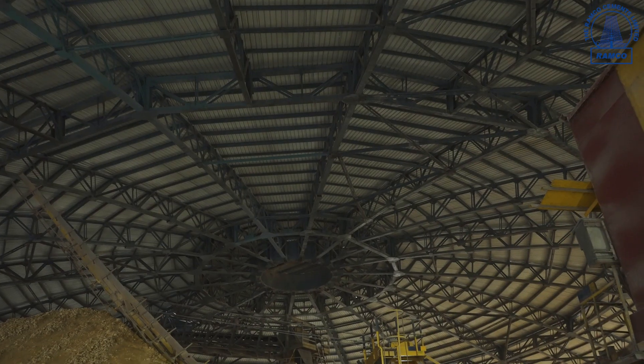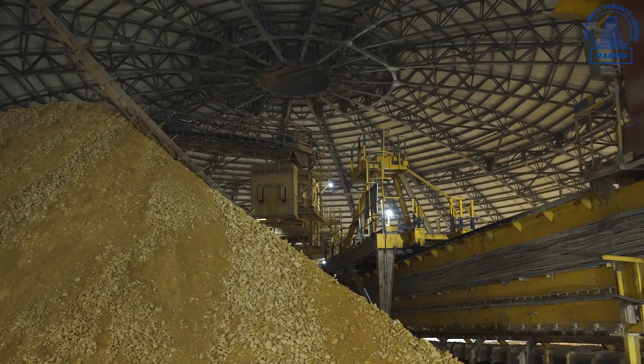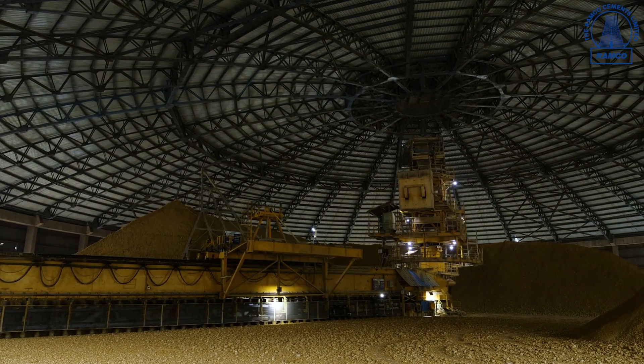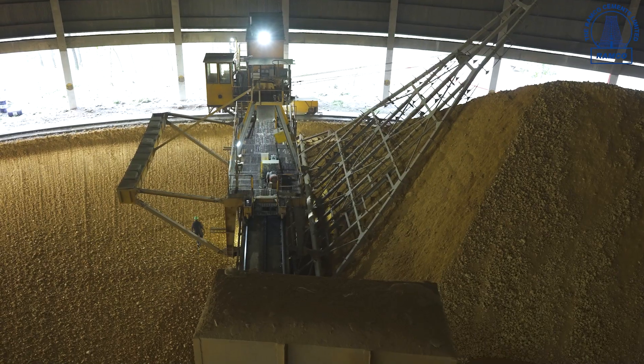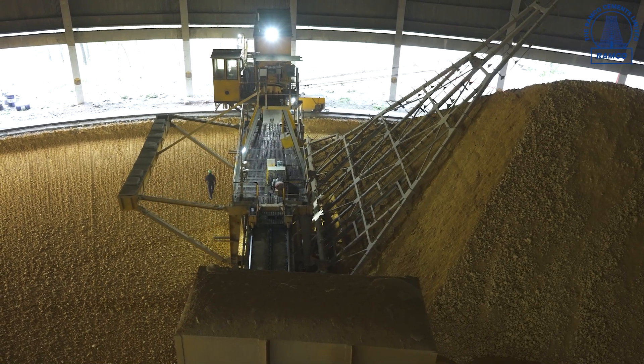At our Alathur plant, we have two storage sheds with a capacity of 28,000 tons each. The stacker reclaimer system at the shed creates a homogenized limestone mixture, avoiding segregation and ensuring even distribution of finer and coarse particles across the pile.